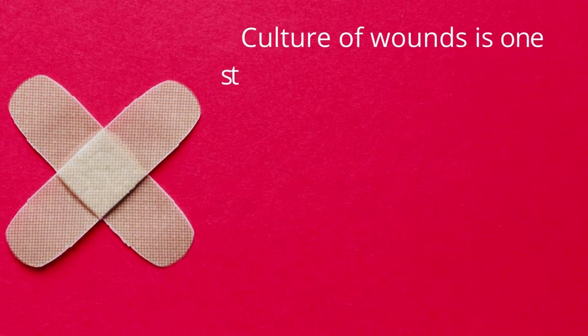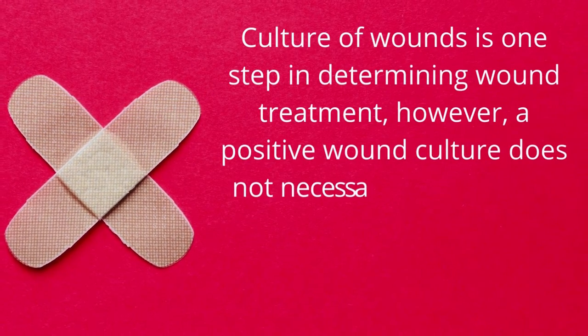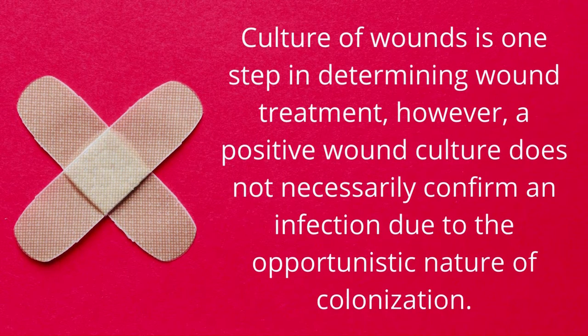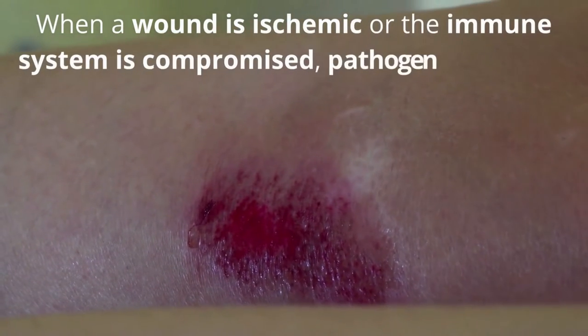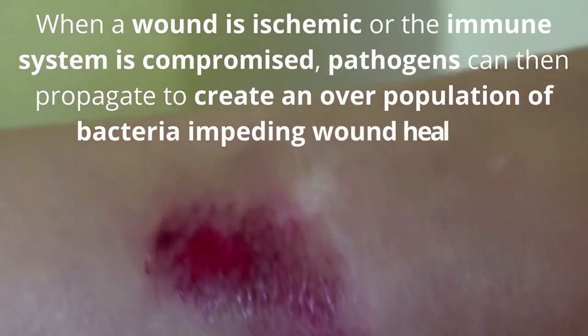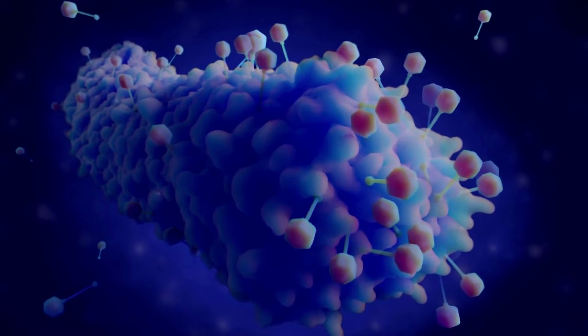Culture of wounds is one step in determining wound treatment. However, a positive wound culture does not necessarily confirm an infection due to the opportunistic nature of colonization. When a wound is ischemic or the immune system is compromised, pathogens can propagate to create an overpopulation of bacteria, impeding wound healing. This can be further complicated by multidrug-resistant organisms.